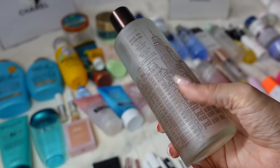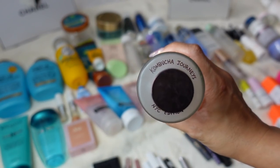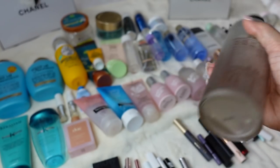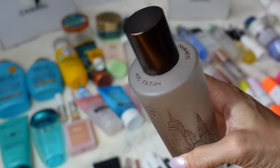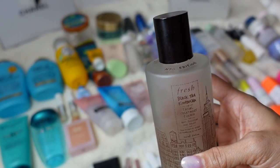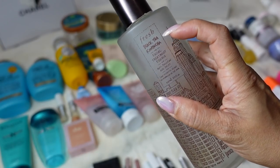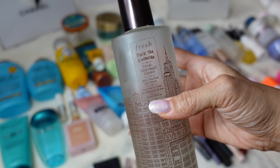Moving on to toners — this is the Fresh Black Tea and Kombucha Facial Treatment Essence in their limited New York City edition. I love this one. I love the design — it goes all around the bottle with the NYC skyline. I was so sad to finally use this up. It's a huge bottle and I thought about refilling it, but honestly the Kombucha Essence smells very very strong — very earthy, almost to the point it smells like it's rotten. So I had to get rid of the bottle. I love the Black Tea Kombucha though and I already have the regular non-limited edition replacement. Definitely recommend their Kombucha line.